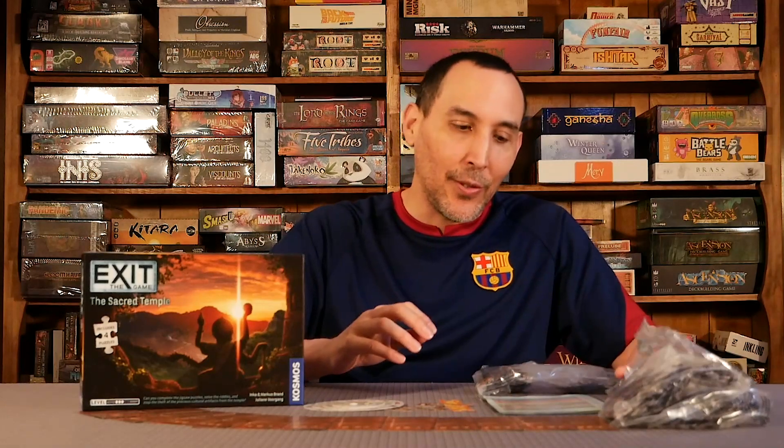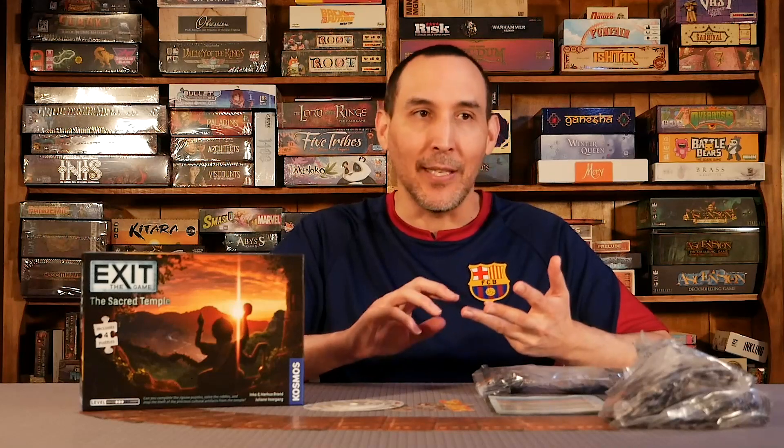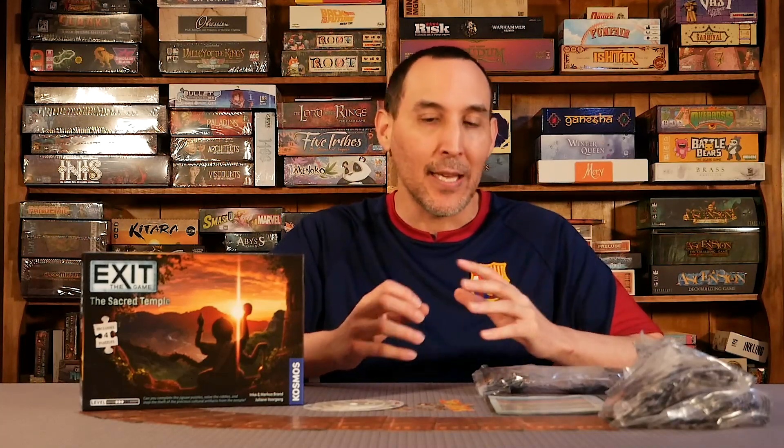This is a puzzle-driven, pretty much like finding clues type of game. It's actually my favorite of all the ones that I've played — the Exit games, the Escape games. The puzzle aspect of the game I really enjoy because I used to do puzzles when I was younger.